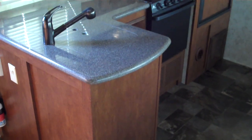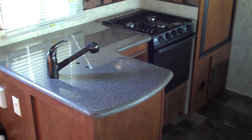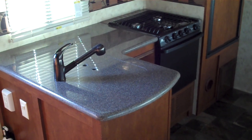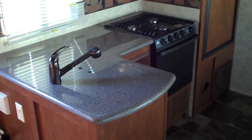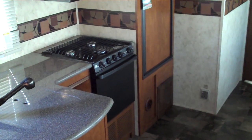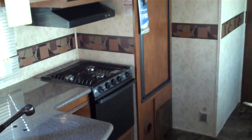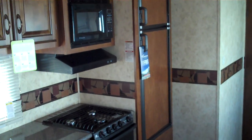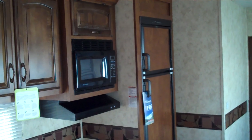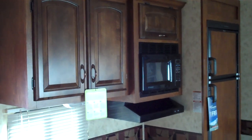On the door side you can see this model features an L-shaped kitchen. It does have solid surface countertops and this model does come with a pull-out faucet over the sink. Towards the back of the kitchen you have a stove top and an oven. This model was ordered with the bigger fridge and freezer option. There's a microwave overhead and then overhead cabinets for more storage.